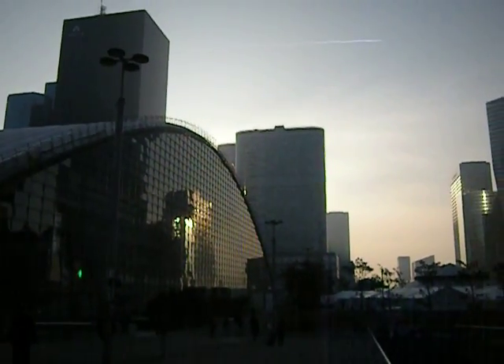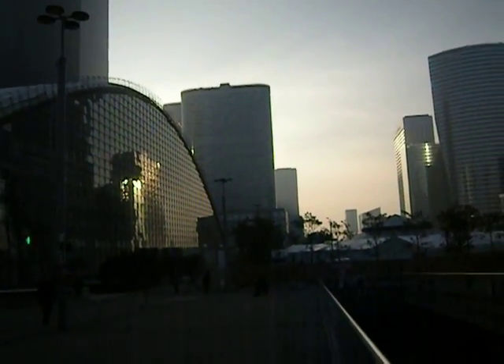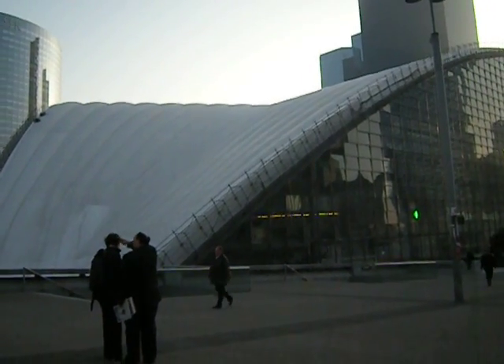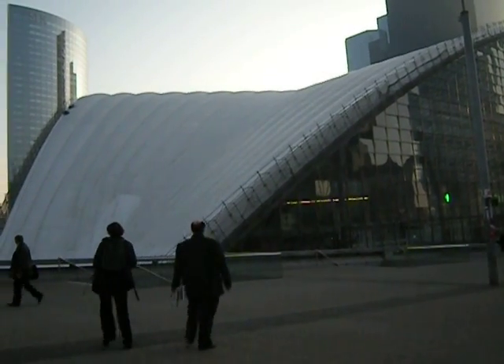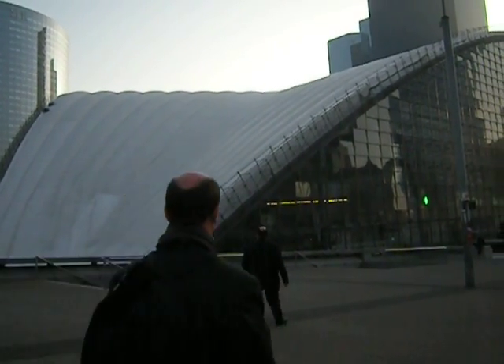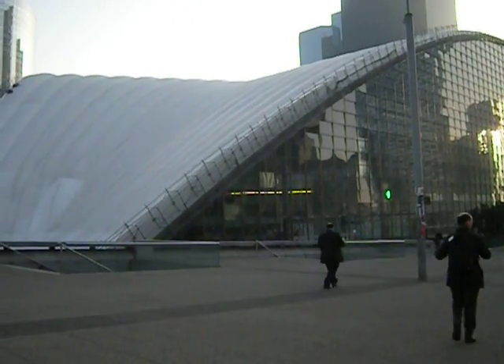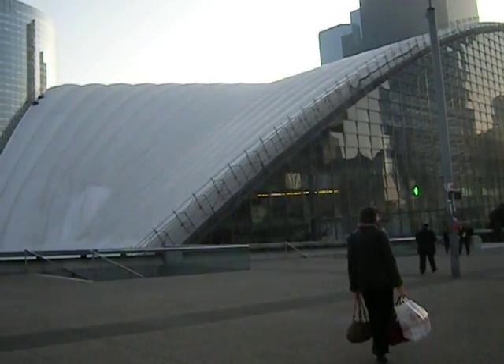It was thought of in the late 50s and early 60s. This enormous shell concrete sculpture here, which is called the CNIT, went up in the early 60s and it was for some sort of exposition. I think it's the only structure of its kind in the world.